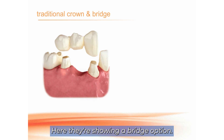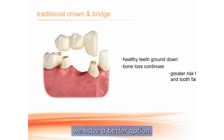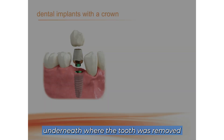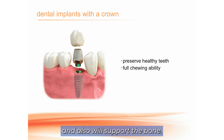Here they're showing a bridge option — in the 70s, before dental implants, this was the best thing you could do to replace a missing tooth. Now with dental implants, we have a better option. The bridge does not support the bone underneath where the tooth was removed, and you have to crown the teeth on either side. An implant does not involve harming the adjacent teeth and also will support the bone.